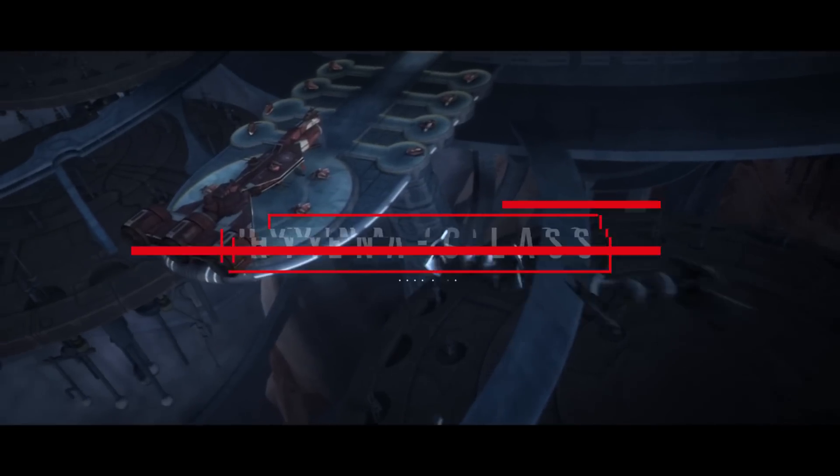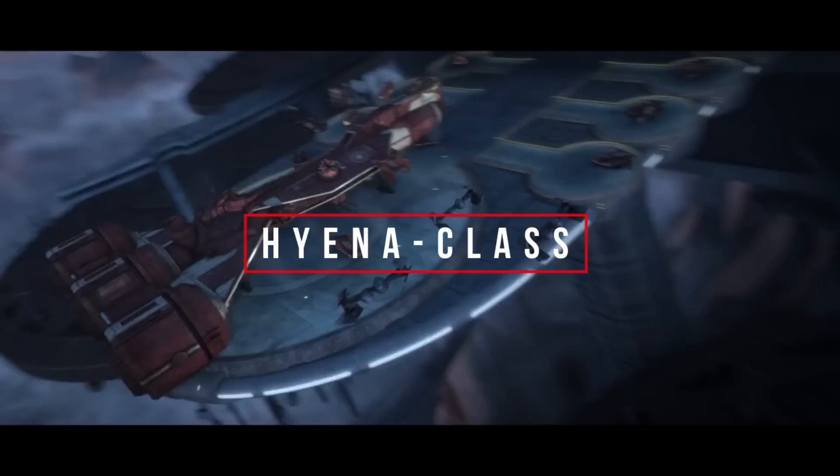What's up, men and nerds? This video is all about the vulture droid's explosives-dropping brother, the Hyena Bomber.